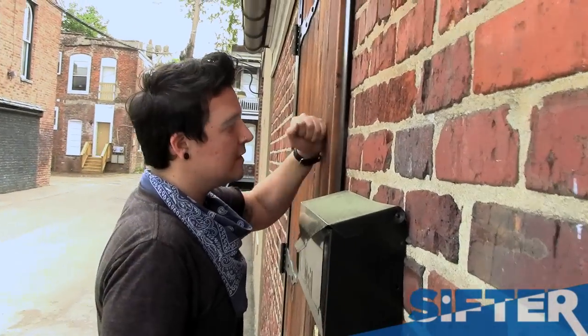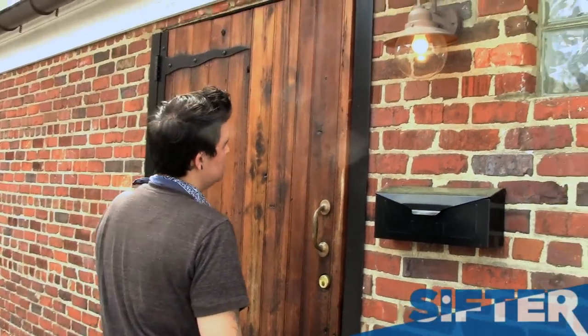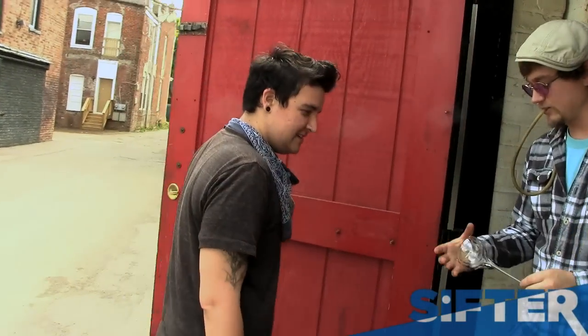Sean called me up one day and said that he had found this great space that used to be where Lamplighter roasted their coffee and asked if I wanted to share space with him. We started at VCU at the same time and we just hit it off really well.